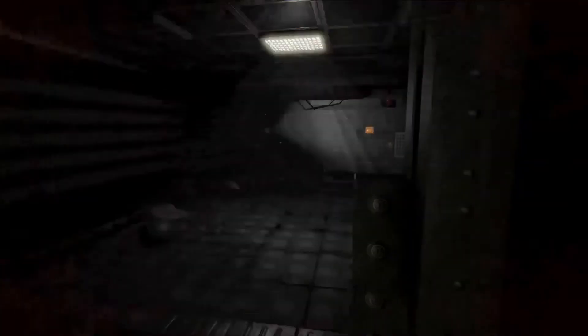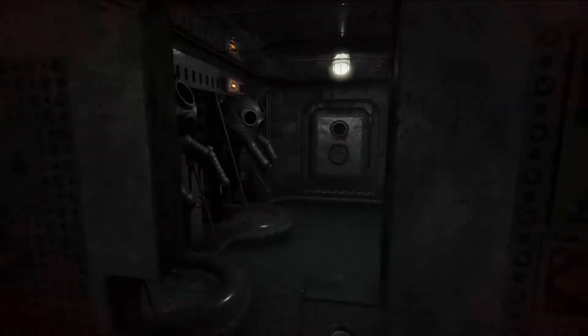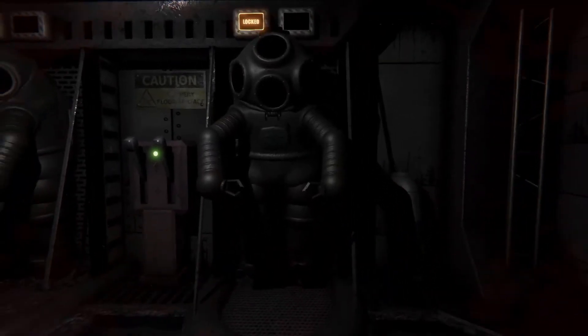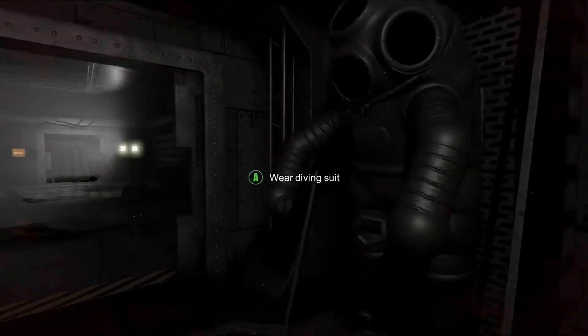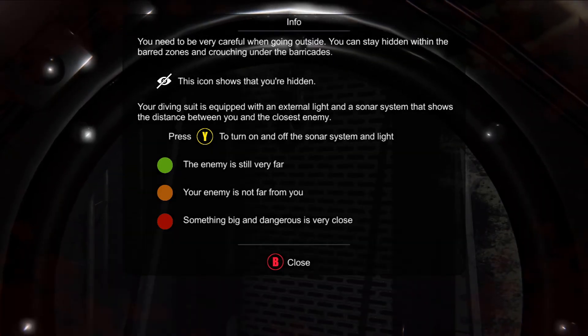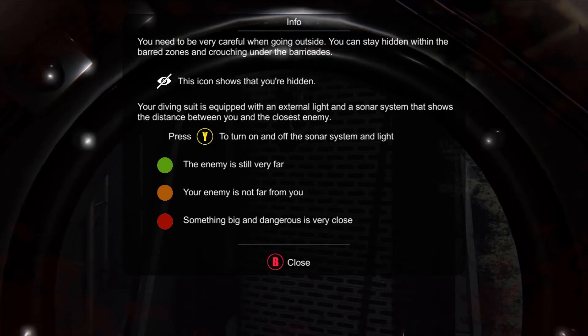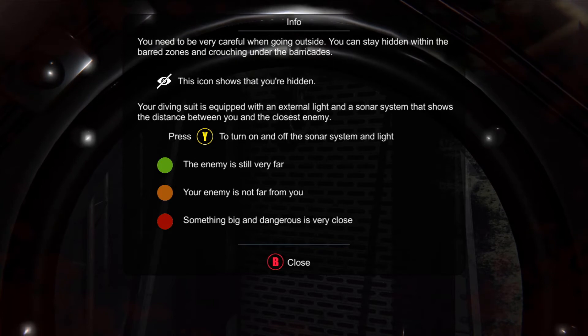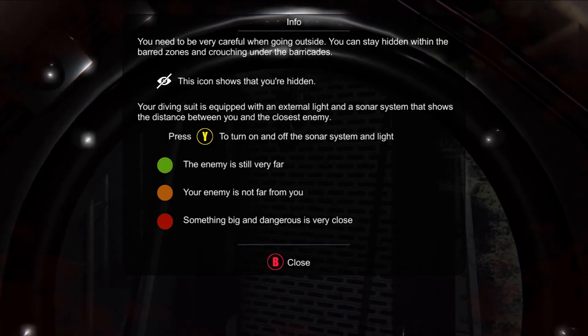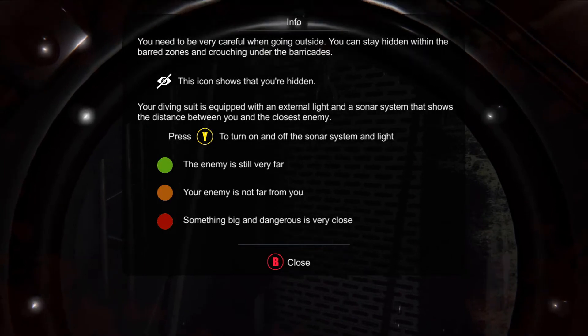Is that like an alarm or something? So, we need to look for a diving suit. Oh gosh — drop diving suit? That's pretty gnarly. It looks like it's like complete metal. You need to be very careful when going outside. You can stay hidden within the barge zones and crouching under the barricades. I already don't like this game. Your diving suit is equipped with an external light and a sonar system that shows the distance between you and the closest enemy. Press Y to turn on and off the sonar system and light. Green means the enemy is still very far. Yellow means the enemy is not far from you. Something big and dangerous is very close. I don't like this one bit. You need to be very careful.